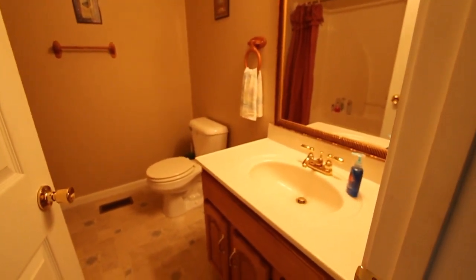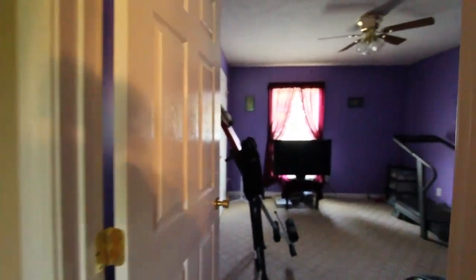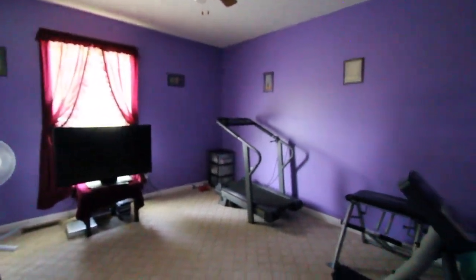Here's a linen closet — put shelves in there for your sheets and whatnot. Here's bathroom number two, again a one-piece shower, so easy to clean. Another linen closet in here as well. And then this is bedroom number three.